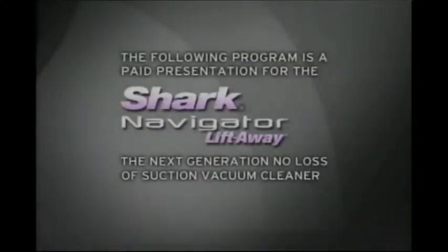The following program is a paid presentation for the Shark Navigator Liftaway, the next generation no-loss-of-suction vacuum cleaner.